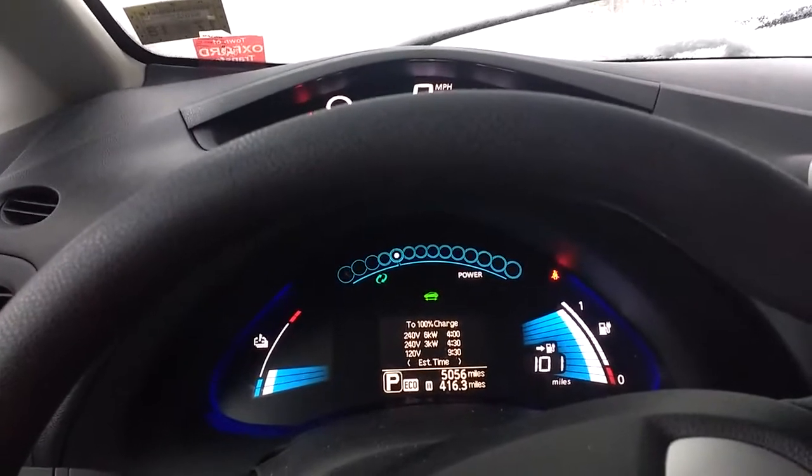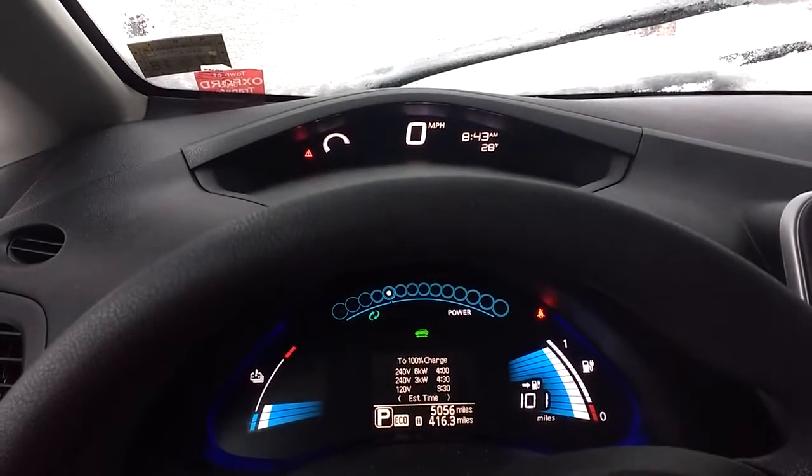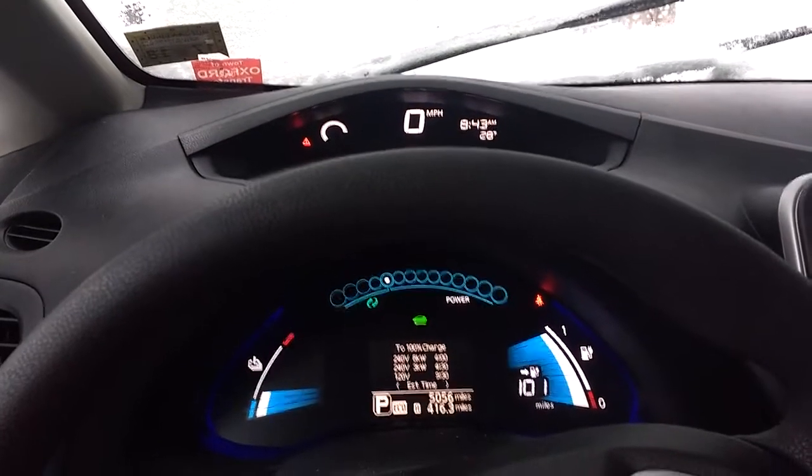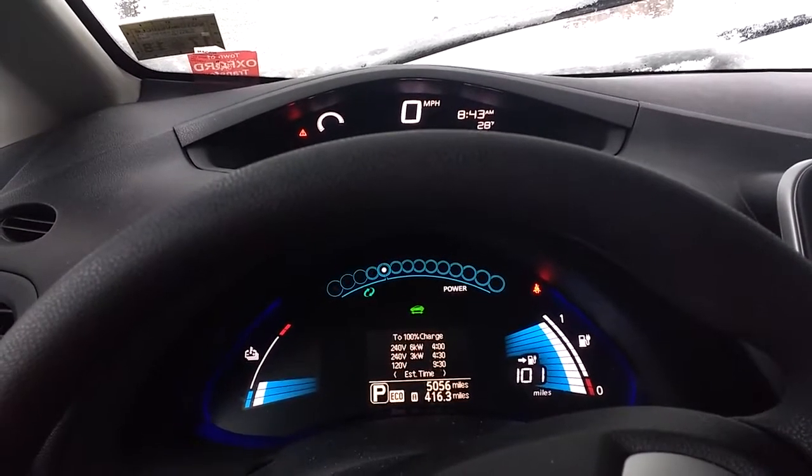The climate control did run this morning at 7 o'clock, and it's 8:43 right now. Gotta say I really love this Nissan Leaf.